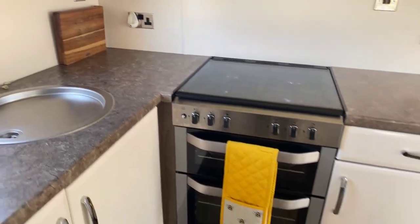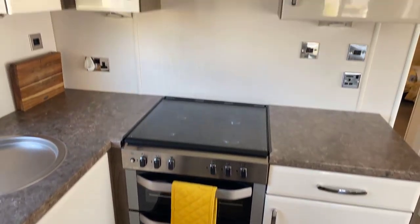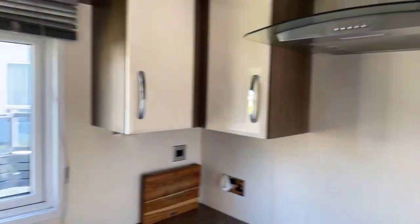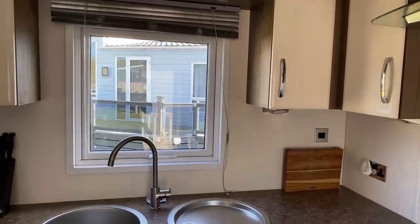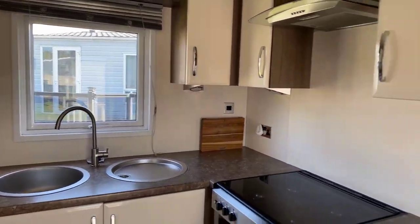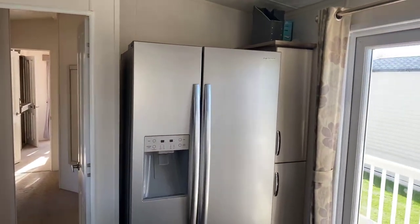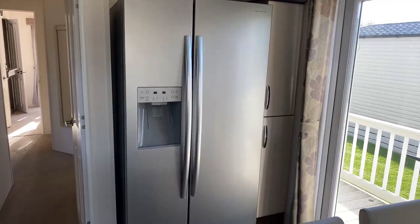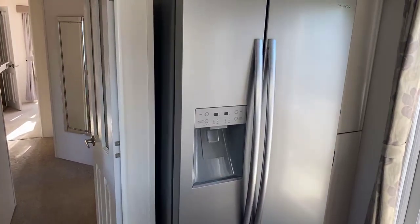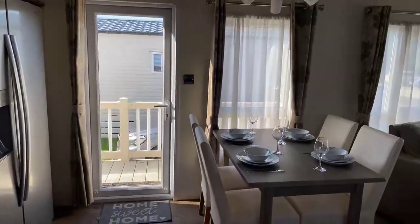You've got a sink, cooker and hob, and an extractor above to remove cooking smells. You've also got a window to the left there as well if you want to pop that open while you're cooking, which is always useful. To the right-hand side you've got storage and space for the fridge freezer, so there's lots of space in here, and then as I've said you've got a little dining space.